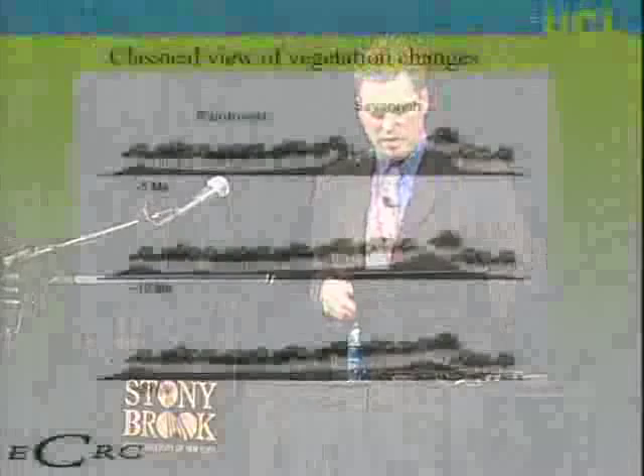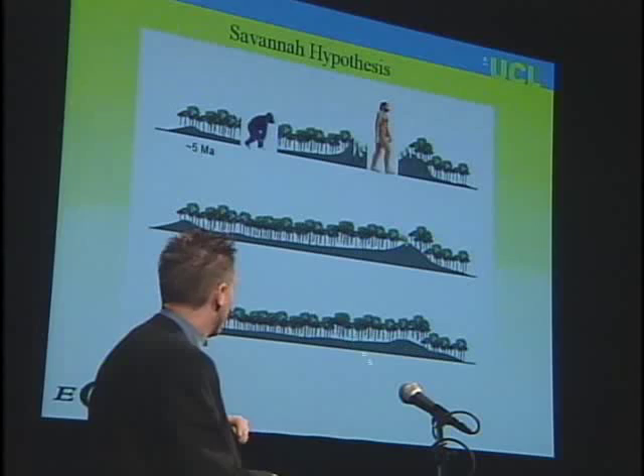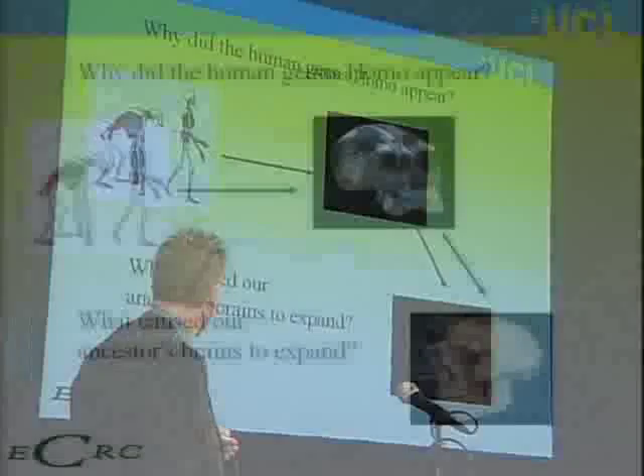The classical view shows changes in vegetation from lots of rainforest, to rainforest with a bit of grass, to lots of grass and broken fragments. Some colleagues in paleoanthropology have argued that perhaps that actually influenced human evolution. The key takeaway is that mountain regions have very complicated climate. We go from an area similar to the Amazon rainforest to a period with very complicated landscape, topography, and climate. So why did the human genus Homo appear, and why did our brain expand?